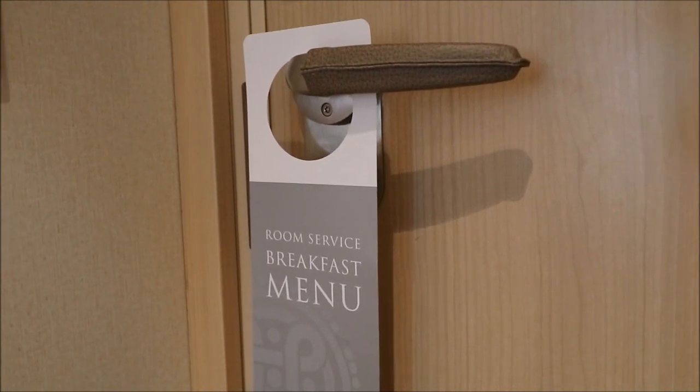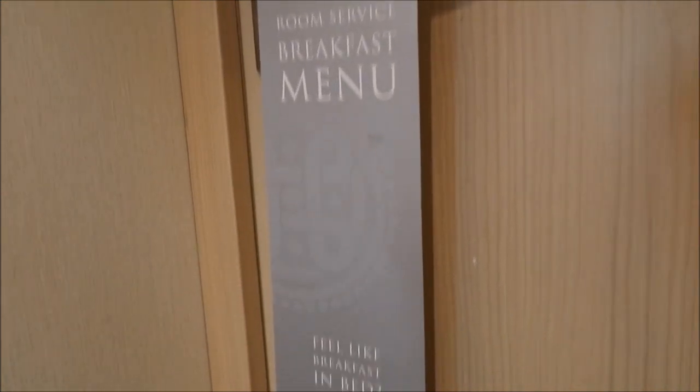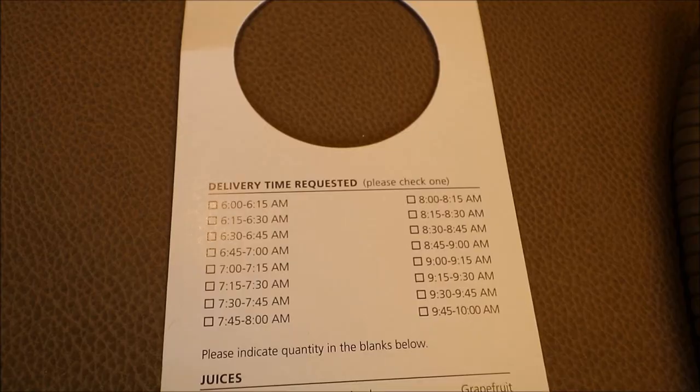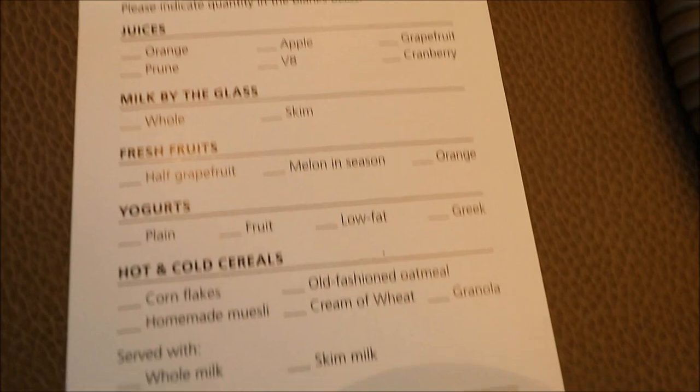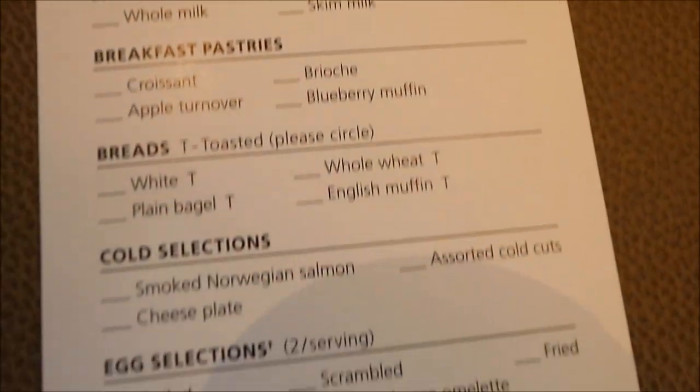Another benefit of Viking Ocean Cruises is that you can order breakfast delivered to your cabin in the morning. Just hang the order form on your door before you go to bed, and there's a very full menu available of both cold and hot breakfast items.